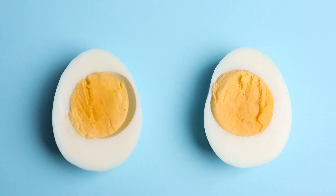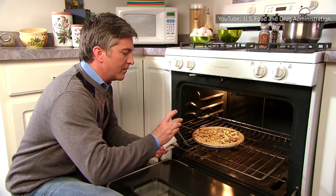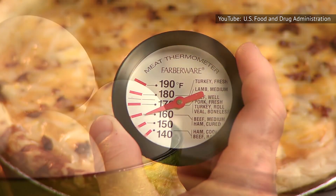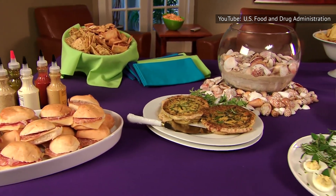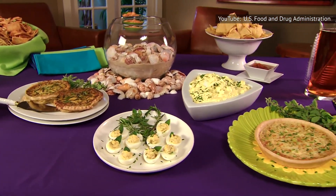And if it's a cold dish, plan to keep it on ice if it's going to be out in the open for more than two hours. The main idea when serving egg dishes is to keep them out of the 40 to 140 degrees Fahrenheit temperature window in which certain illness-causing bacteria can grow. So cold dishes should be served cold, and hot dishes should be hot. Leftovers can be refrigerated but should be used within three to four days.